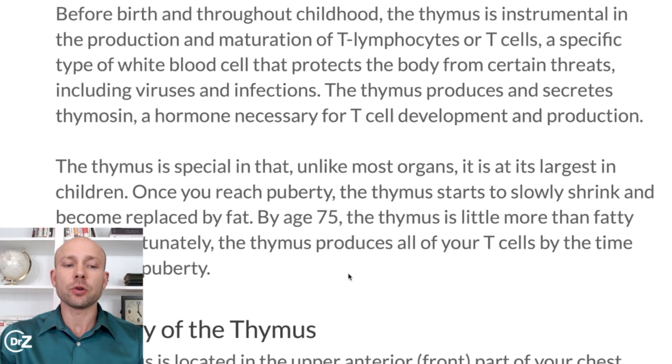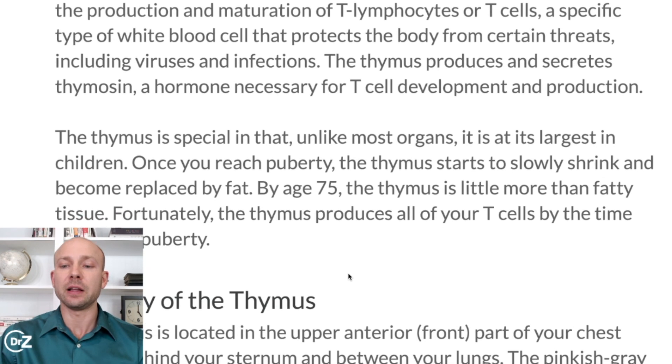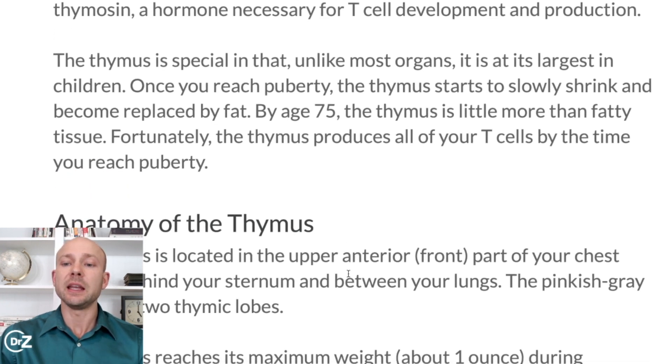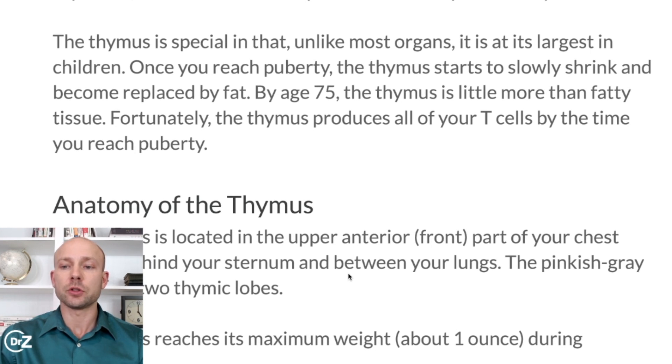The thymus produces and secretes thymosin, a hormone necessary for T cell development and production. The thymus is special in that, unlike most organs, it is largest in children. Once you reach puberty, the thymus starts to slowly shrink and become replaced by fat. By age 75, the thymus is little more than fatty tissue.